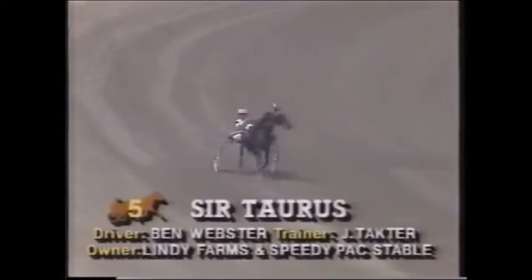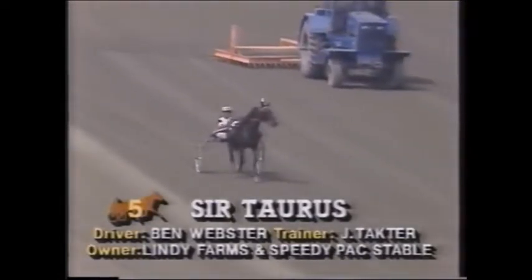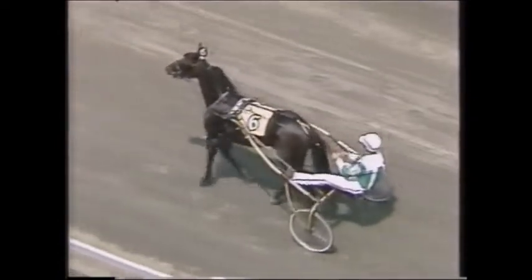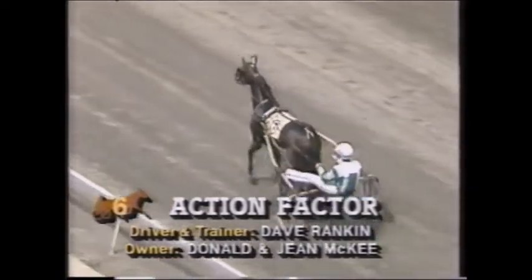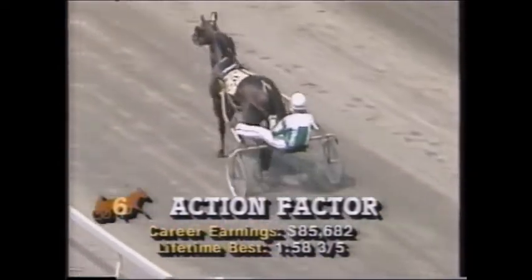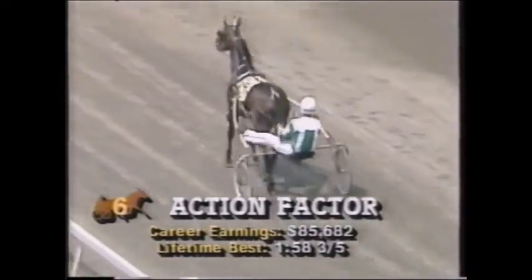Number five is Sir Torres, coming out of the back paddock. Ben Webster is in the bike — Ben took the Hambletonian three years ago with Historic Freight. Sir Torres holds the world record for three-year-old trotters on a half-mile track, stopping the clock at 157-2 in a New York Sire Stakes race at Yonkers, breaking Mack Lobel's record at that track. He has eight starts, five wins, and three seconds. Number six is Action Factor with Dave Rankin — possibly the biggest question mark in here. He won the open trot last week at Vernon Downs in 58-3, but he draws post six, and against this competition it's a definite disadvantage.